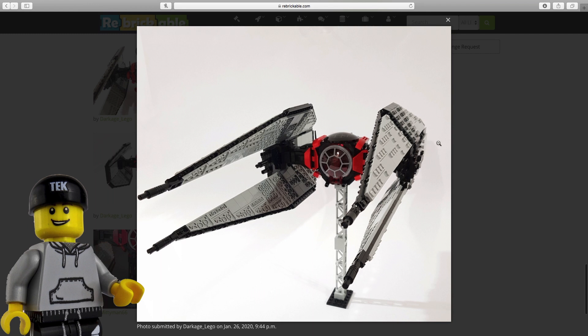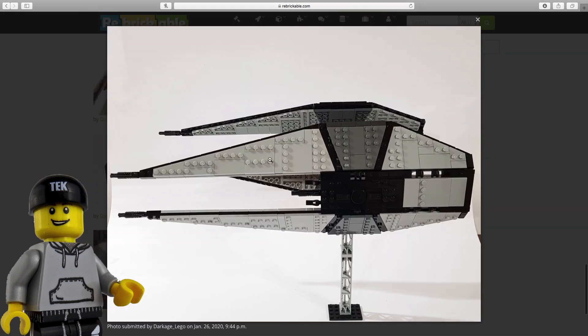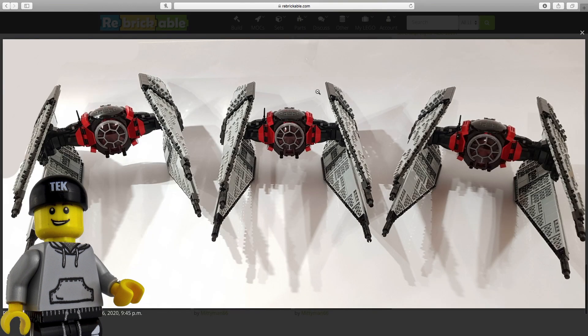My favourite scene in the sequels by far, and possibly even in the entirety of Star Wars, is when Kylo Ren is flying his TIE Whisper across the sand and Rey performs that insane jump and slashes the wing. The sound effects and the way that is shot is just stunning and I would definitely be recreating that in LEGO once I have this built.